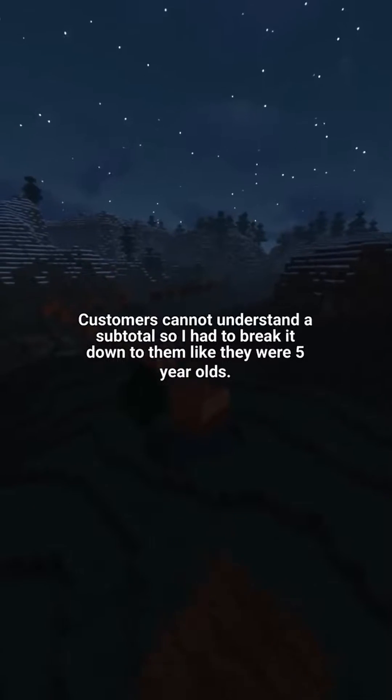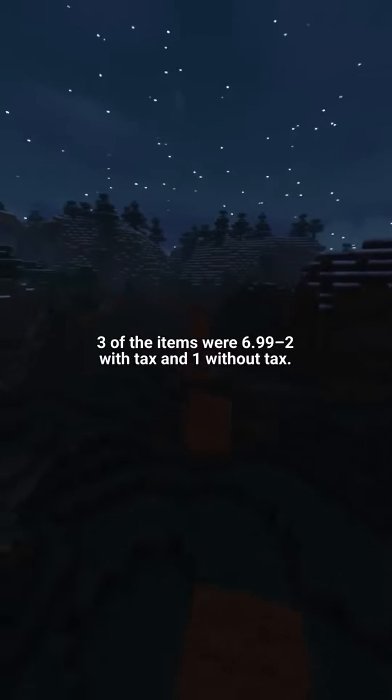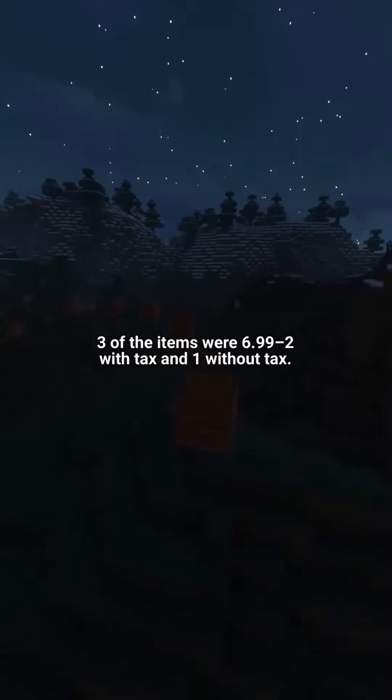Customers cannot understand a subtotal, so I had to break it down to them like they were 5 year olds. A customer buys about 10 things, and 3 of the items were 6.99 — 2 with tax and 1 without tax.